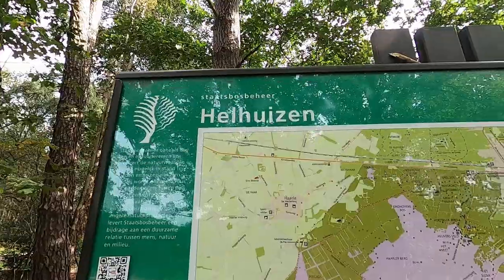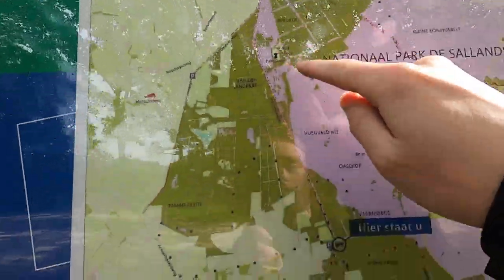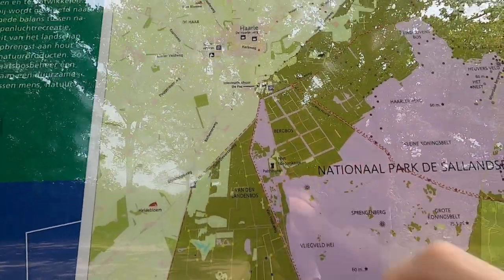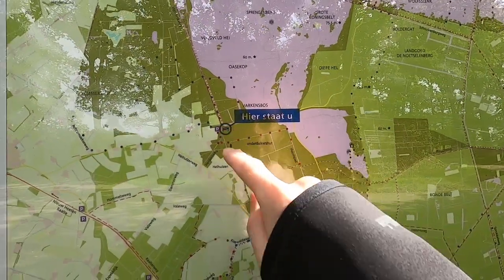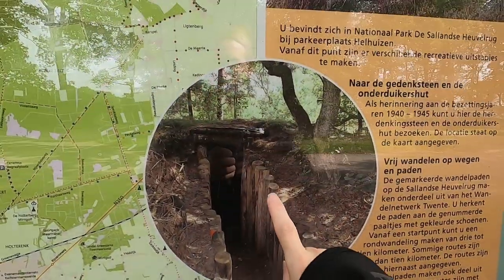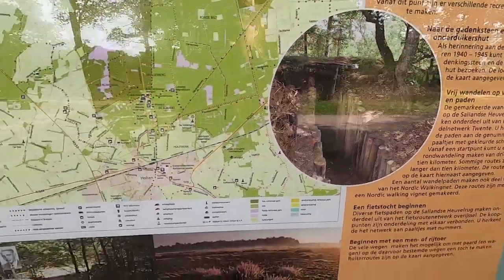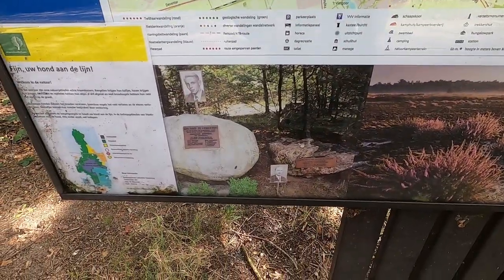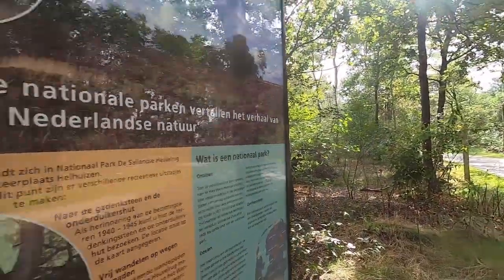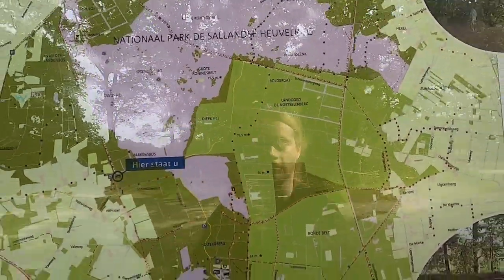So here we are at Hellhuizen, near Haarle. Recently I've been in this bit of the forest called the Paltetoren, which we couldn't access, but now we are here. There's a very interesting thing here that has something to do with World War II — a shelter for people fleeing from the Germans, and there is also a war monument. I'm going to check that later, but first I want to check out the woods itself.